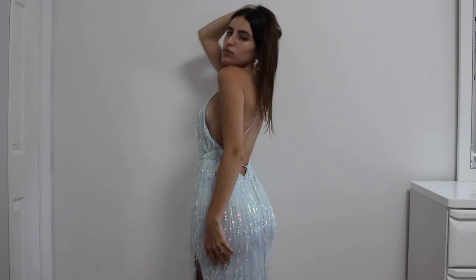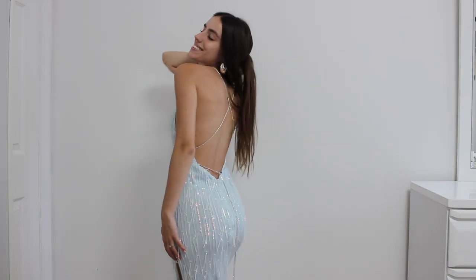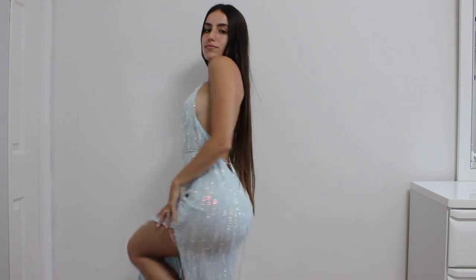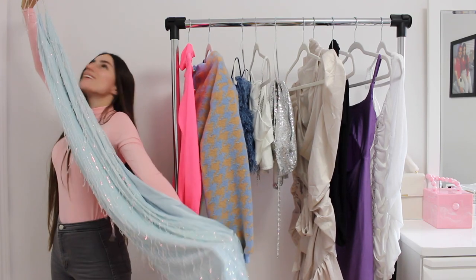I definitely recommend this also if you're graduating and going to prom. It's affordable, it's gorgeous, I love the detail on it. It's a really pretty piece and it does have a zipper on the back — it's really long. It's hard for me to show you guys because I'm short, but it's so gorgeous. I cannot wait to wear this.